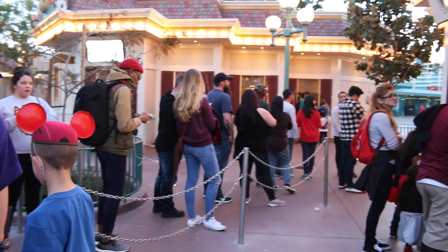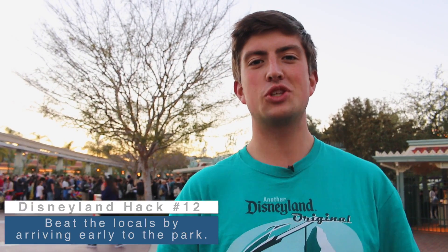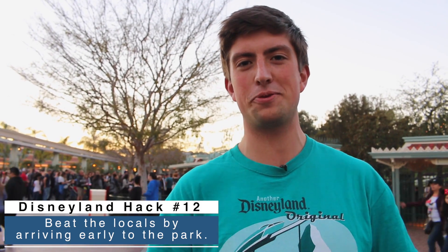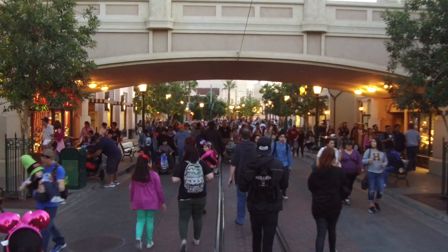It's getting late in the evening, and that means there are going to be more and more crowds, because Disneyland by nature is a locals park. So many annual pass holders come here after work, late in the evening, just for the fireworks or dinner, and take one or two rides. If you're coming to the parks, get here in the morning so you can ride as much as possible before the evening crowds arrive.